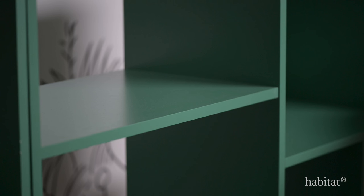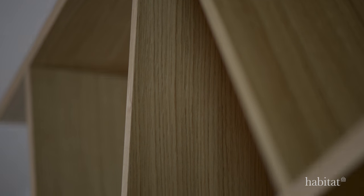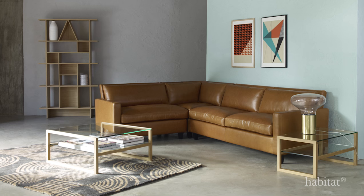We've taken a new approach to storage and created an eclectic mix of sculptural, functional and colourful statement pieces.